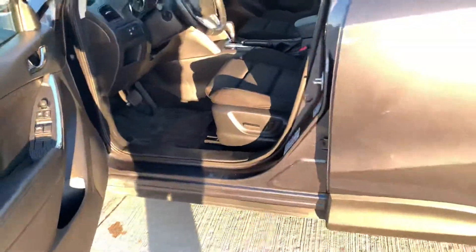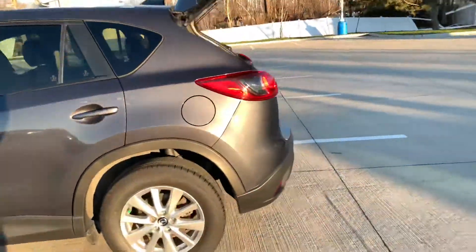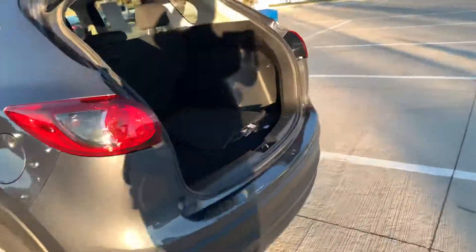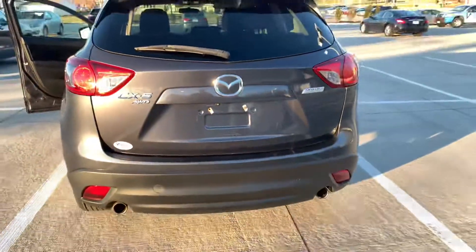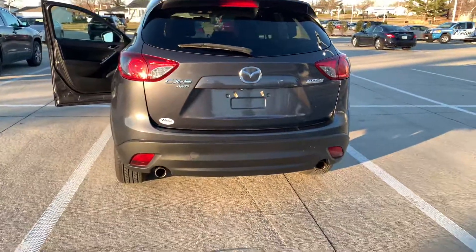Drives great. Power driver's seat. Awesome vehicle, guys. There's even a 12-volt plug in the rear if you wanted to plug something in back there. Would be an awesome all-wheel drive vehicle, especially coming up in this winter.